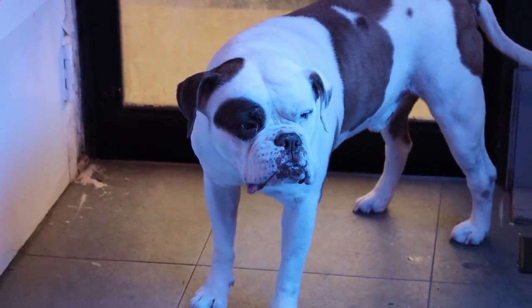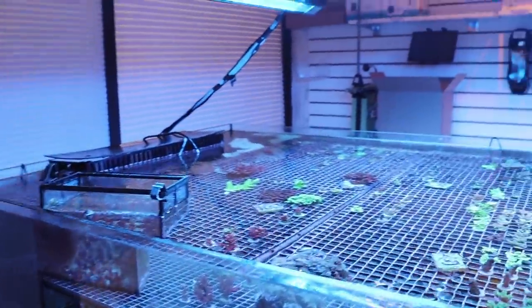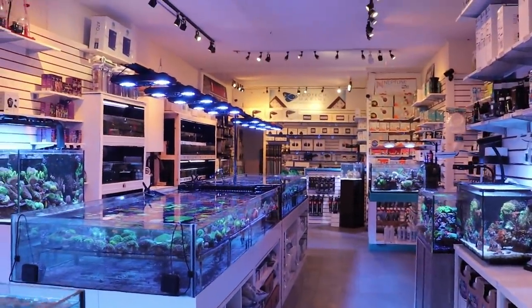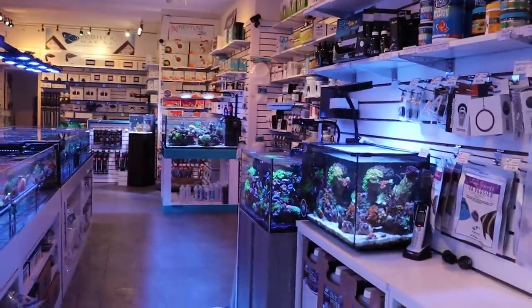My reefing fam, what's going on? FragboxTV, March here, another video. You already know that because I'm confident that you've already subscribed to this channel, and if you haven't, go ahead and do that because we do a video every single day — a reef-related video.